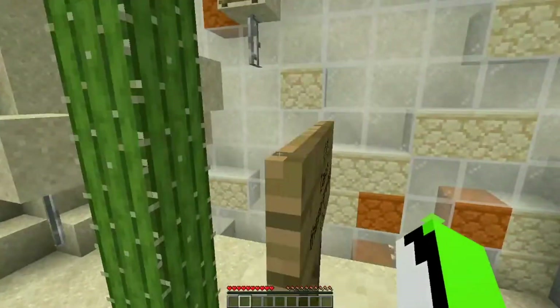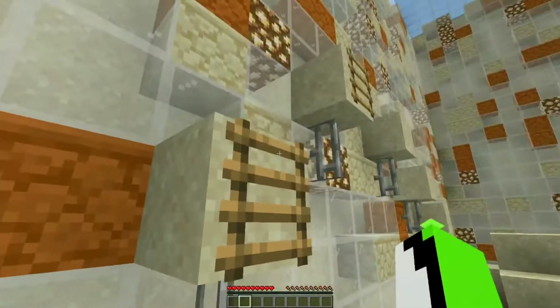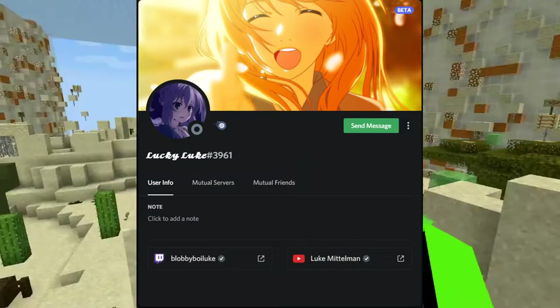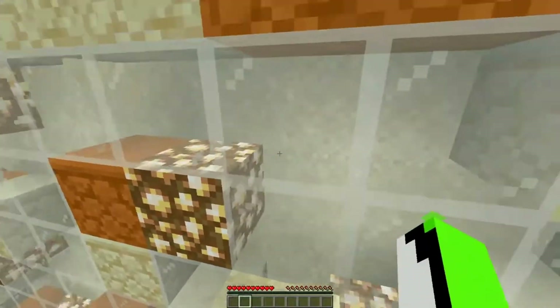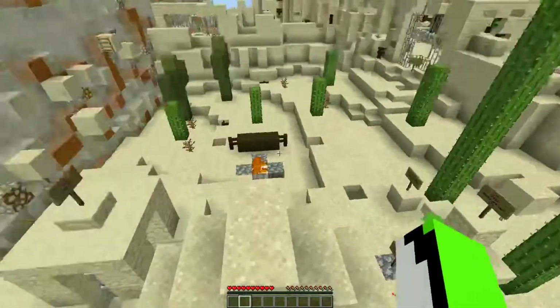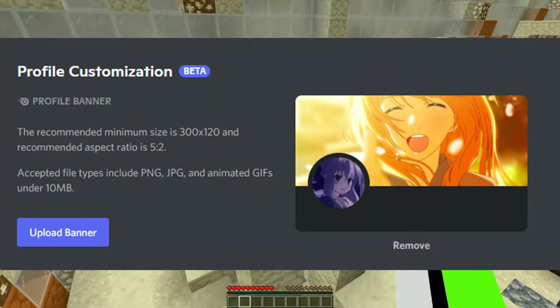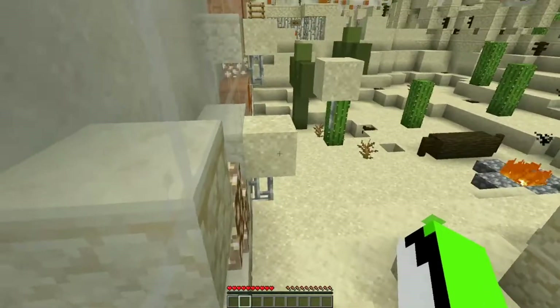So the past few weeks on Discord, you probably have noticed that some of your friends, when you click on their names, have different profile backgrounds than you. And that's because Discord is testing out profile customizations. Now if you don't know what that means, let me explain. Profile customizations are currently in beta and are given to a limited amount of people who have Discord Nitro.